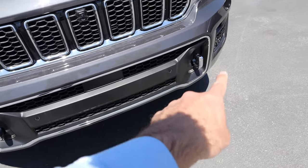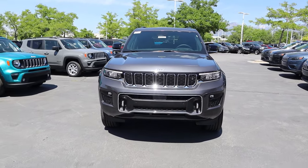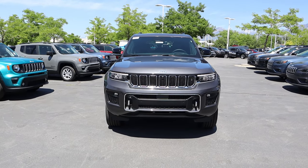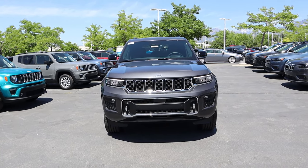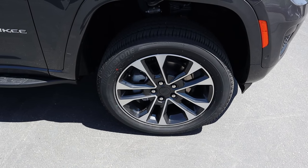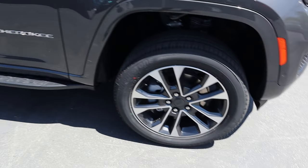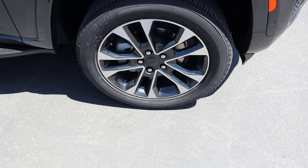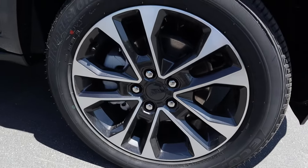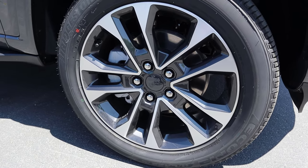There are chrome tow hooks with more chrome trim all around. I have it at the higher ride height setting, so it's a little bit taller than normal but it looks really cool. On the side, there are 265mm tires wrapped around 20-inch wheels front and rear. The wheel design features silver on top and dark metallic gray below, making the wheel look more open than it actually is.